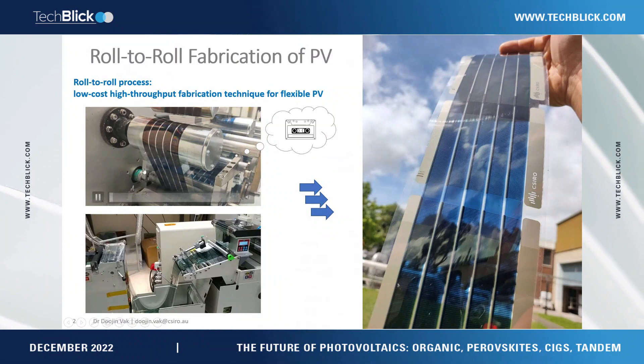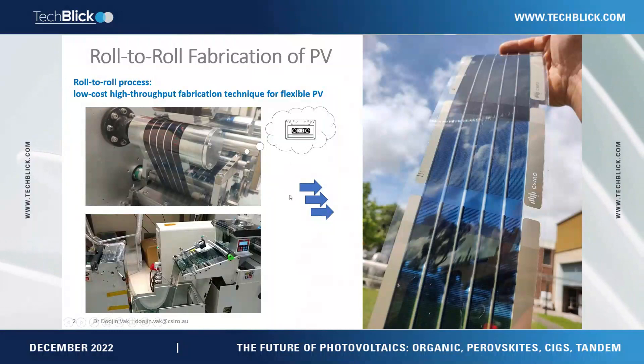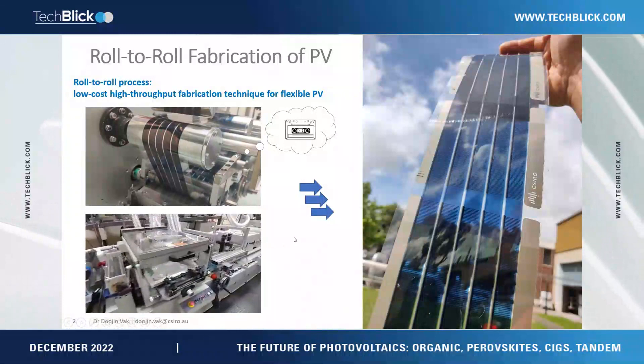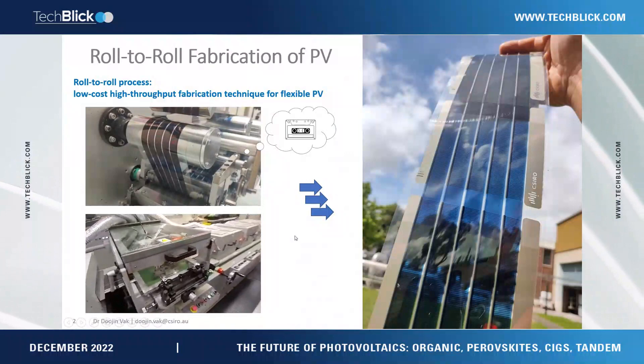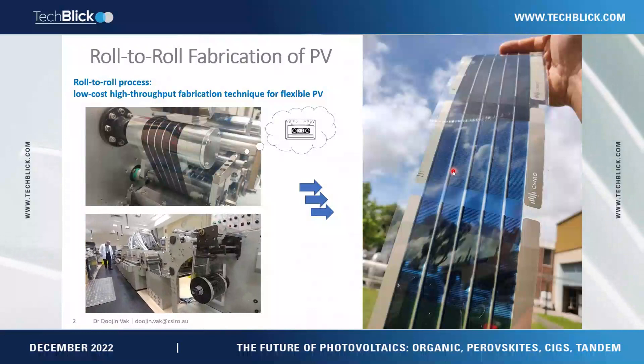If you see the video here, this is a typical roll-to-roll coating. When we fabricate OPV, we do this process a few times to put multiple functional layers. After doing the roll-to-roll coating a few times, we do roll-to-roll screen printing to make electrodes. Unlike the other functional layers, we need some 2D patterns, so we print the electrode. Then we get a solar cell — this is a fully printed OPV module.